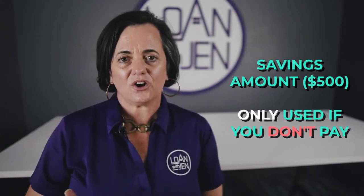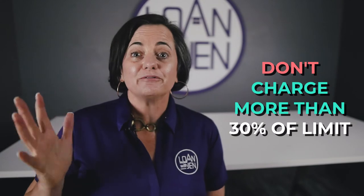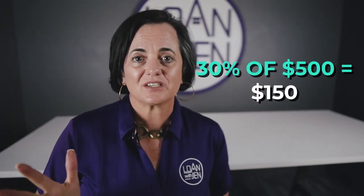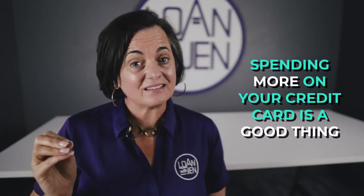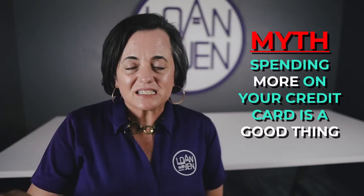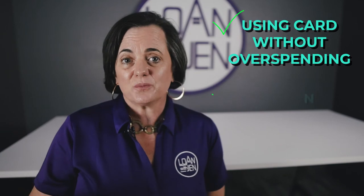Make sure that every month you don't charge more than thirty percent of the limit. For a five hundred dollar limit, thirty percent is one hundred and fifty dollars. That is the secret to revolving credit — it's called percent utilization. Spending more on the credit card is not better; that's actually a myth. What matters is continuously, month after month, using the card without overspending.